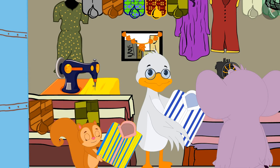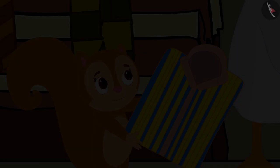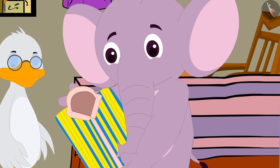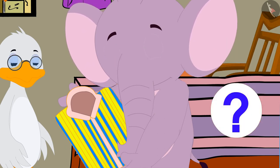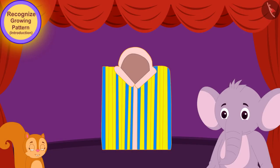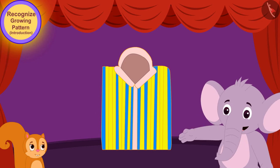Chanda then took a shirt and said, 'Look Appu, this shirt has a very beautiful and unique pattern on it too. I like this shirt too.' Appu took that shirt from Chanda and looked at it carefully, but he did not understand how the pattern was being formed. He said to Chanda, 'Chanda, I don't see any repetition of any color or shape on this shirt. Then how can there be any pattern on this shirt?'